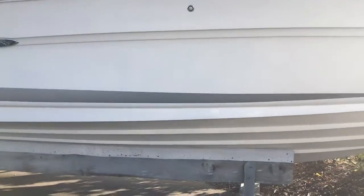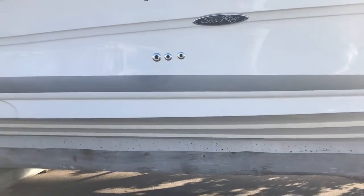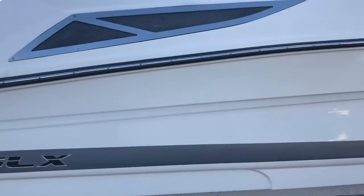It has no bottom paint. As you can see, the gel coat on the bottom along the hull sides is in very nice shape — it still has a lot of shine.